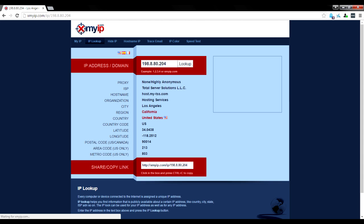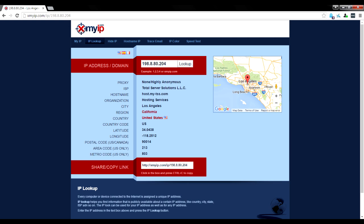Clicking additional details gives us a map showing where we appear to be located. As you can see, we're appearing in Los Angeles, California, on Total Server Solutions, LLC — which is definitely not our real internet service provider. So the VPN is already working right out of the gate.